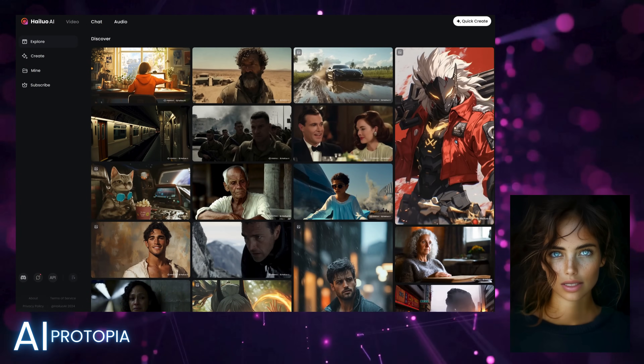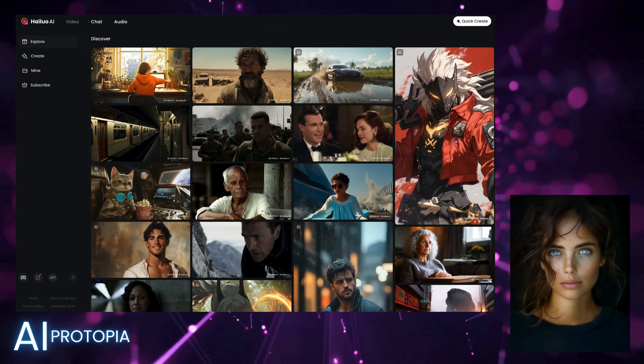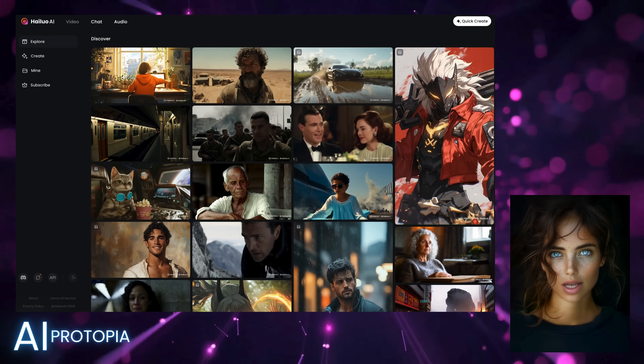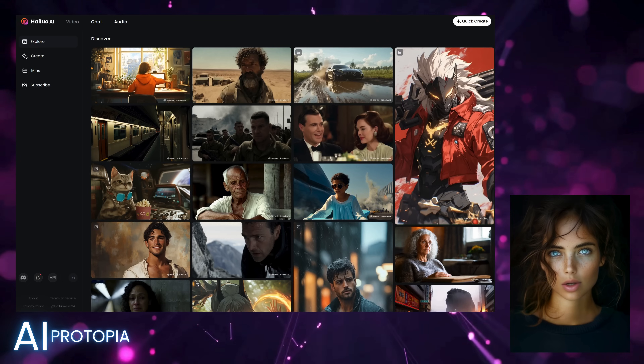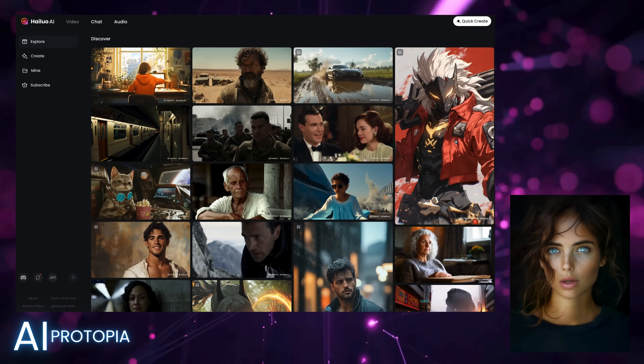Speaking of Minimax, they've recently introduced a new feature that animates still images into dynamic videos. This tool offers a user-friendly interface and is accessible for free, making it an attractive option for creators looking to bring their images to life without breaking the bank. It's super cool, take a look.